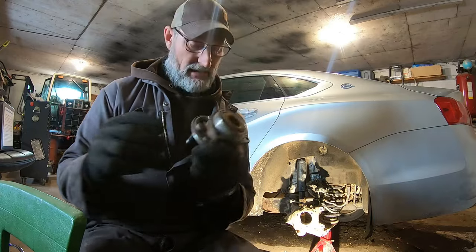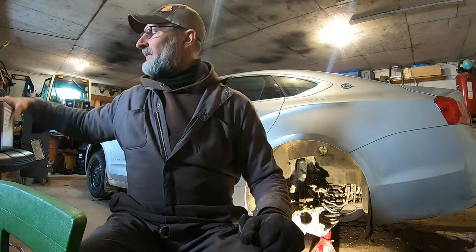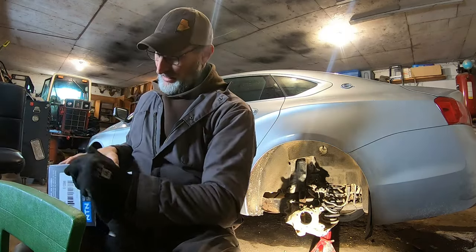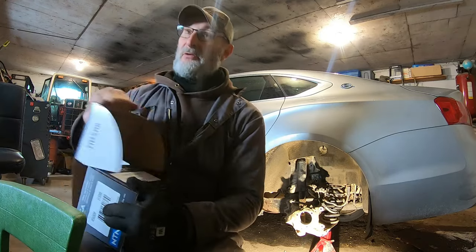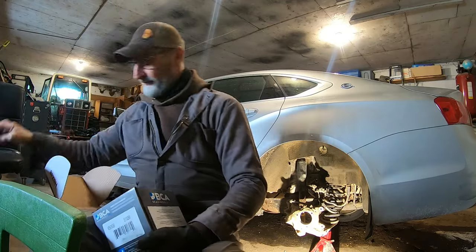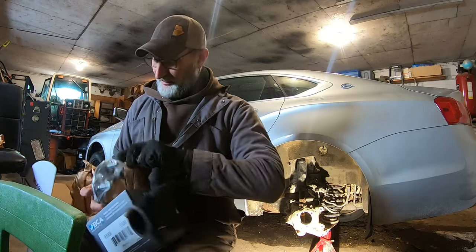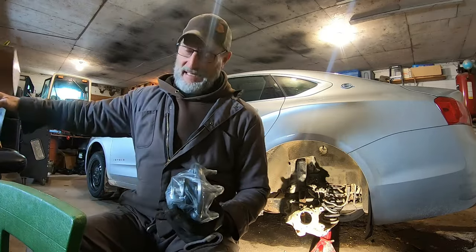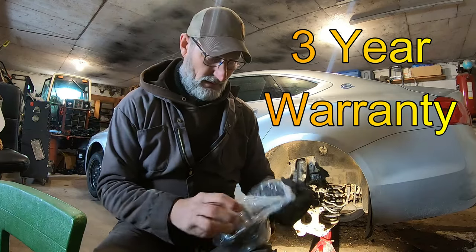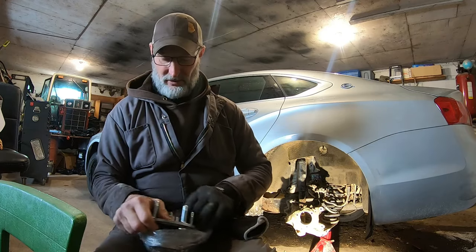I'll get my money back on it — it's got a one-year warranty. Not sure why it failed, but it did. Maybe if I was driving on roads that didn't have gravel, mud, and dirt. I got a new one that's supposed to be twice the money. Let's see what this thing makes for noise now.